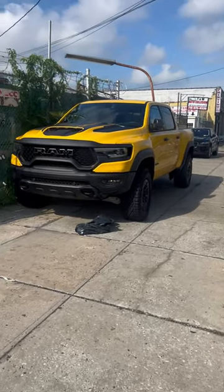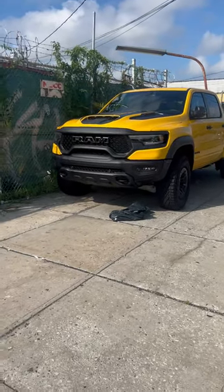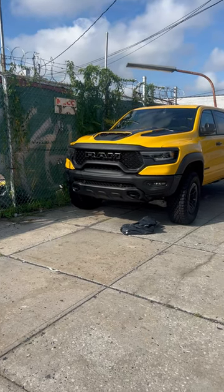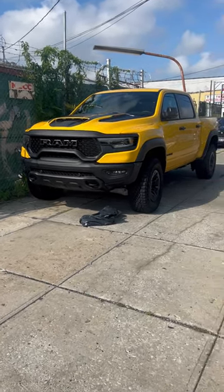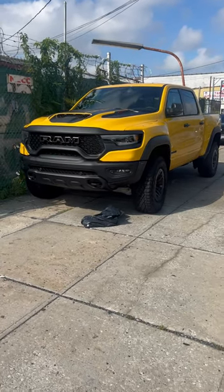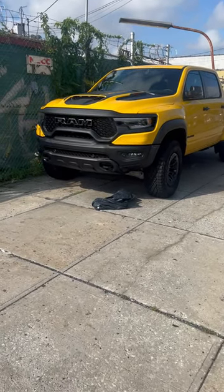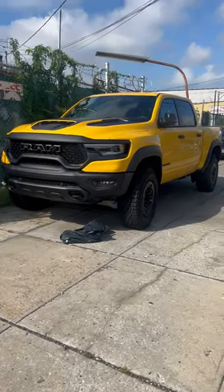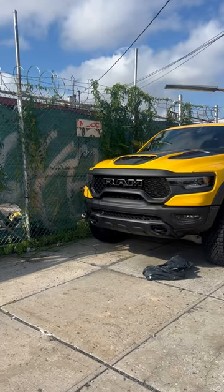Alright guys, we got the Bahama Yellow TRX here. Now this color commemorates the 60s Mopar color — I think it was called Yellow Peeler or something like that. This is the Havoc Edition, so this color came on this car.